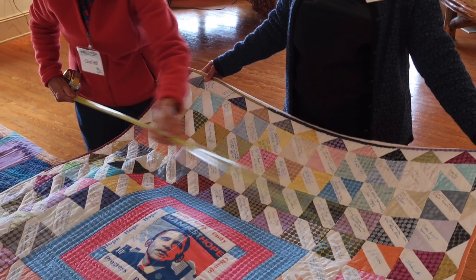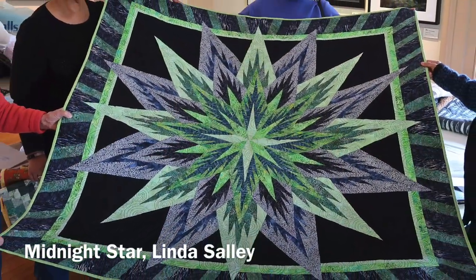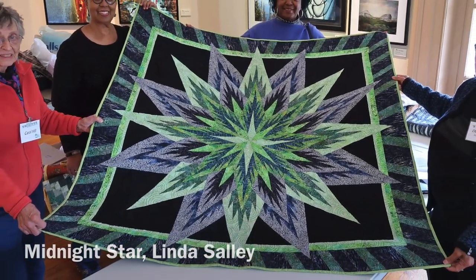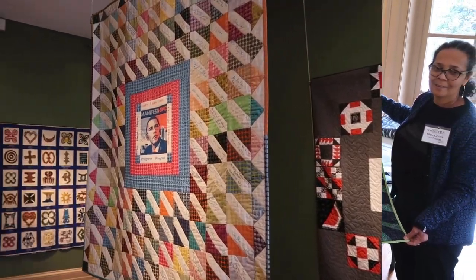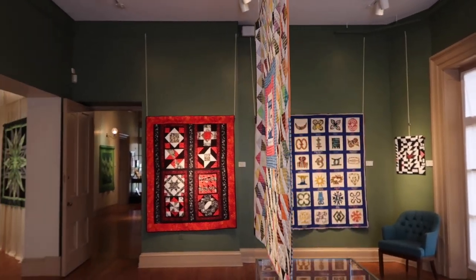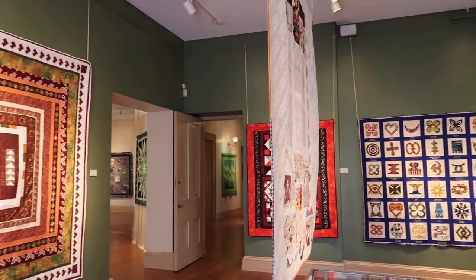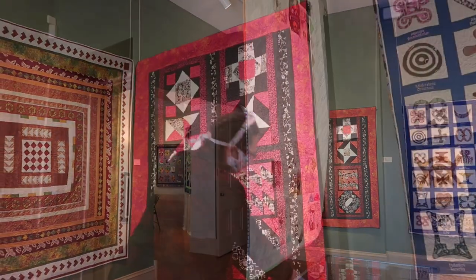Our challenge was the placement of the quilts given the wall space. In placing the quilts we were conscious of the juxtaposition of size and color. The quilts are as visually stunning on the back as on the front. As we traditionally hang art on the walls, we did not already have a system for hanging quilts that would allow the viewer to see the front and the back.